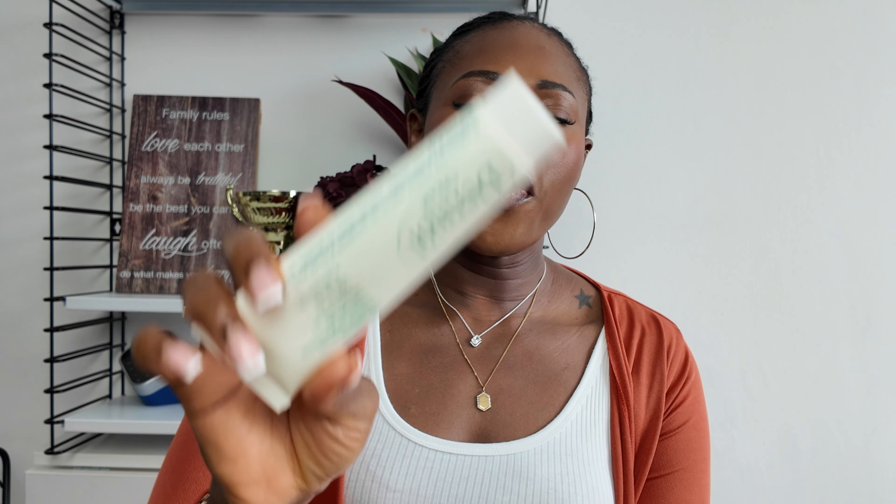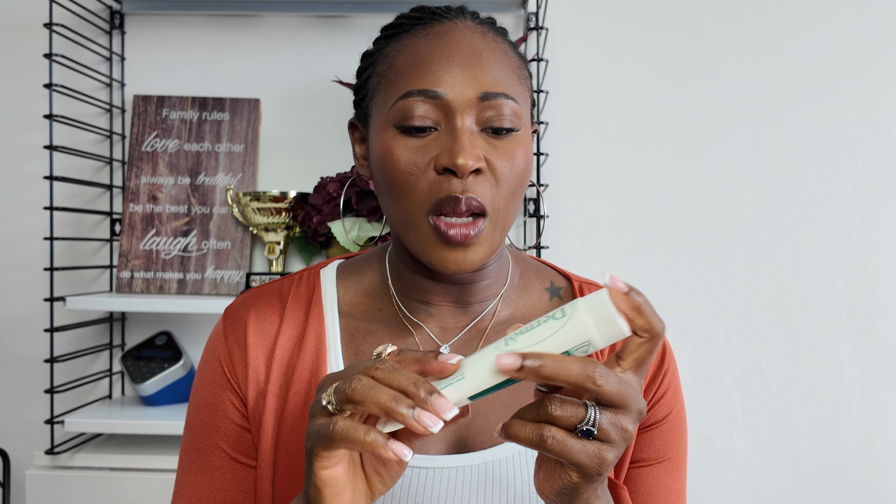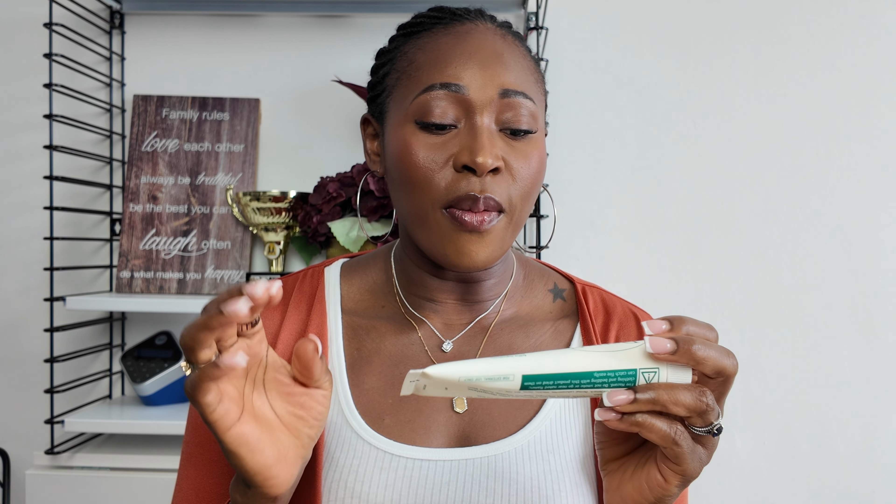This is Damol cream. If you have a skin condition and your body itches and you're looking for what to use, try Damol. My son's skin went really bad and they recommended this for him. He uses it to wash his skin and it has helped him tremendously. You can apply it as a cream or use it to wash. If you have a skin condition, try Damol.